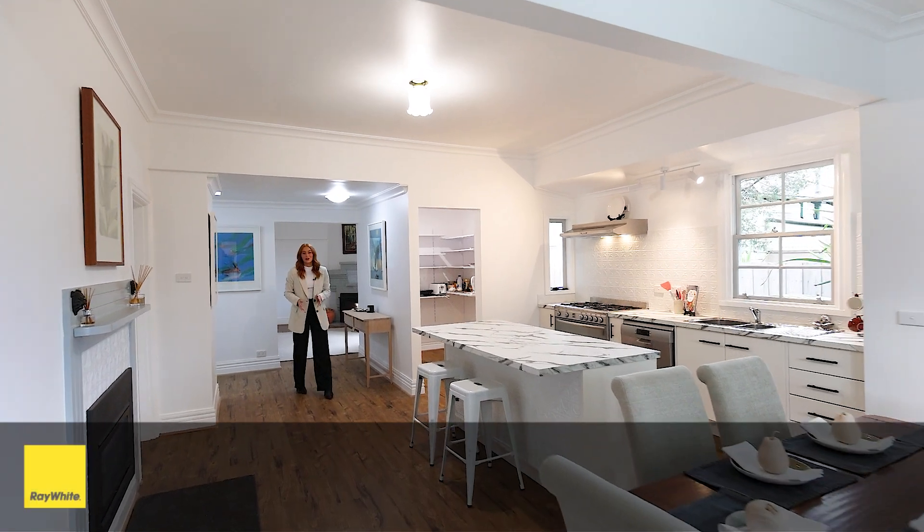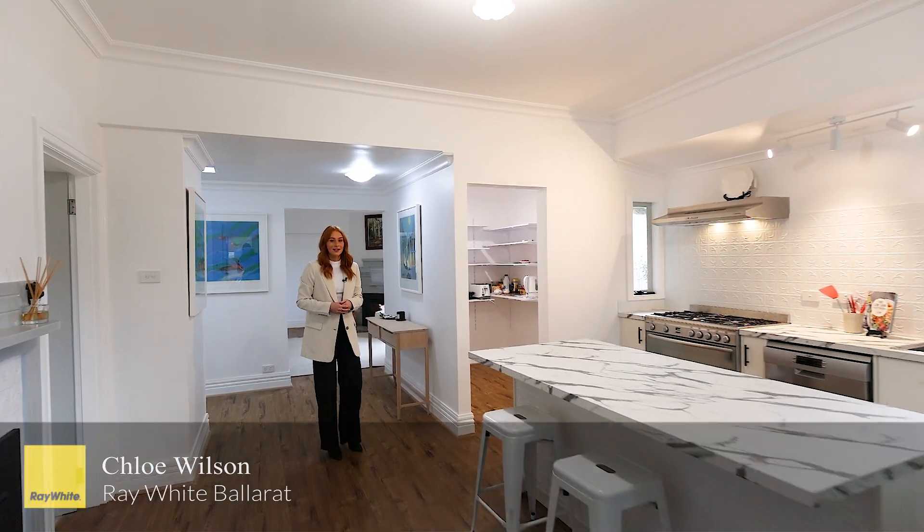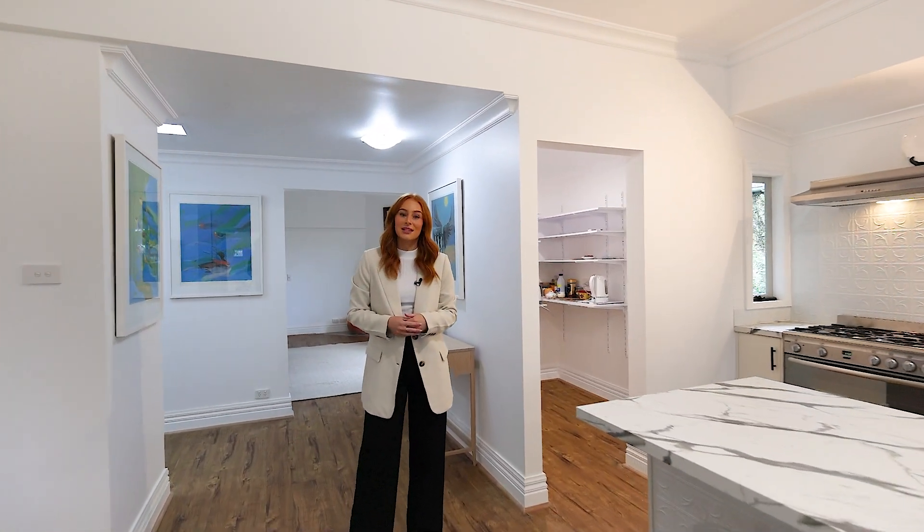Tastefully updated throughout, this home oozes comfort from the moment you enter. With four bedrooms, three bathrooms and a fresh and sleek colour palette that flows throughout.